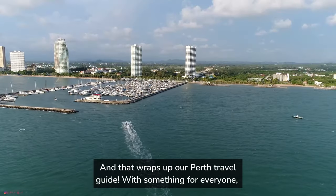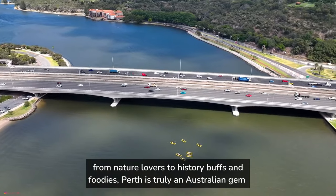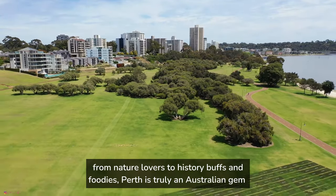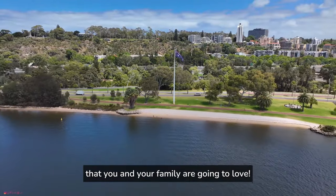And that wraps up our Perth travel guide. With something for everyone, from nature lovers to history buffs and foodies, Perth is truly an Australian gem that you and your family are going to love.